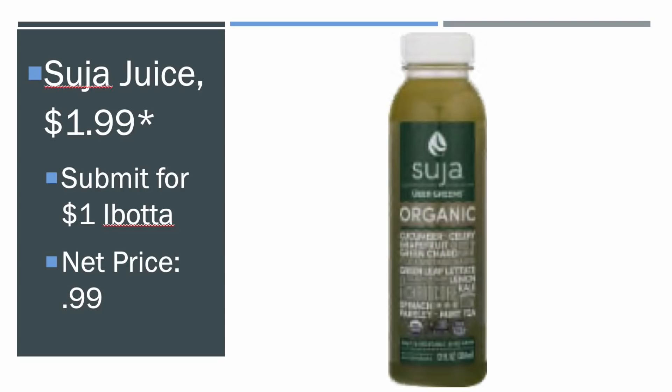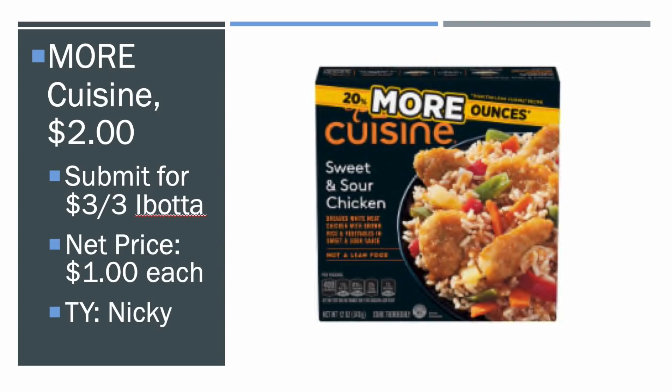The Suja Juice is $1.99. There's a $1 Ibotta, making it $0.99. I saw this on Midnight Saber's Instagram. Not free or anything, but if you like this juice, it's definitely better than the original pricing.